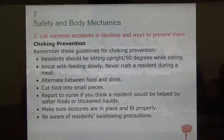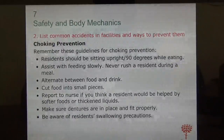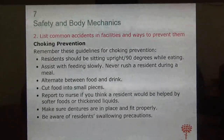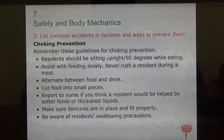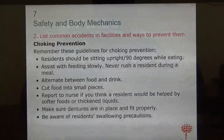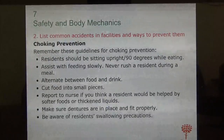For choking prevention, before you feed them raise the head of the bed to 75 to 90 degrees — they should be in a sitting position when eating, not reclining. Feed them slowly; never rush a resident. Alternate between food and water — give a spoon of food, then a sip of water so they can swallow better. Cut food into small pieces; don't serve big chunks of meat or large food items.